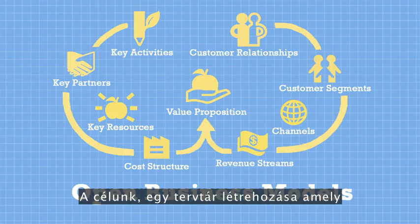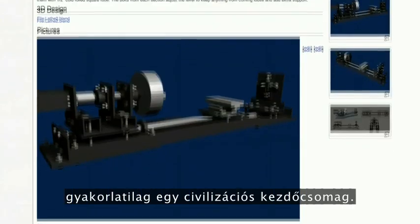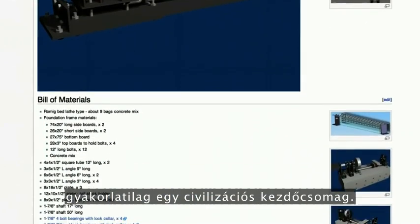Our goal is a repository of published designs so clear, so complete, that a single burned DVD is effectively a civilization starter kit.